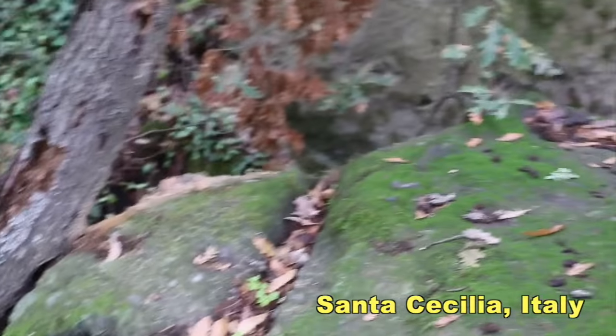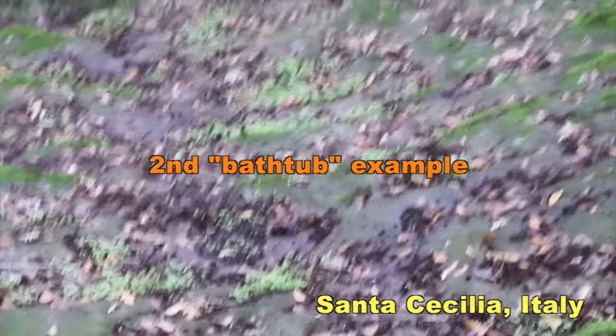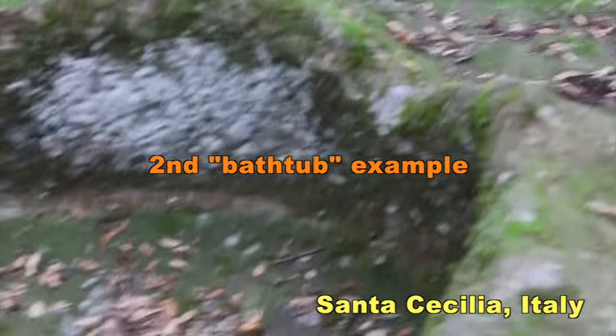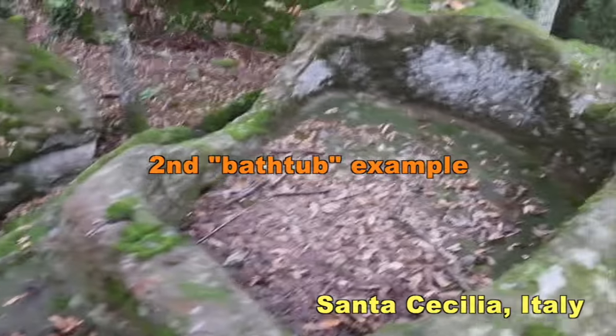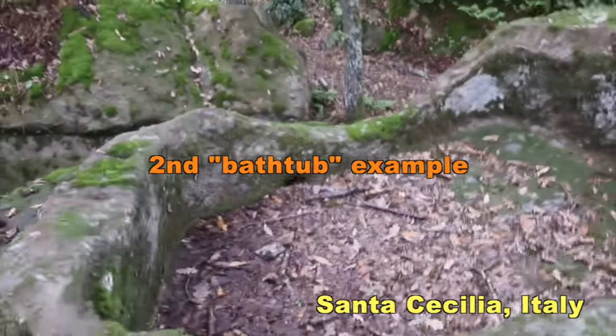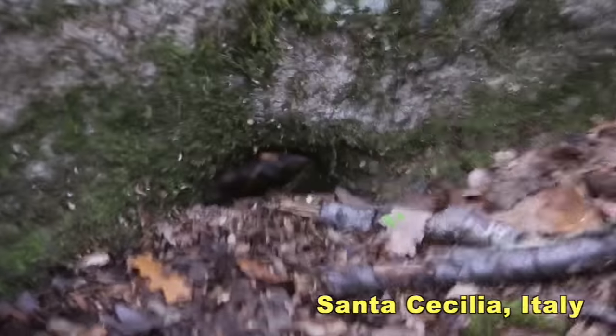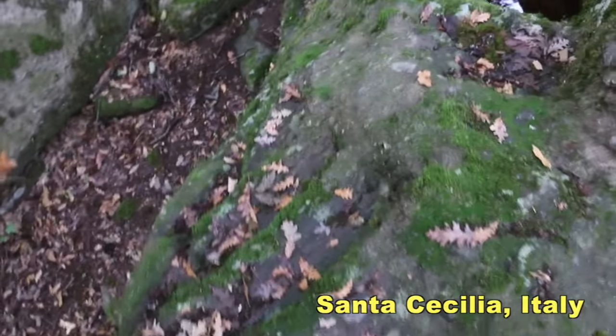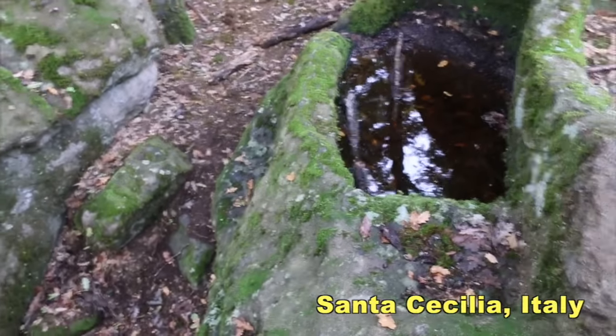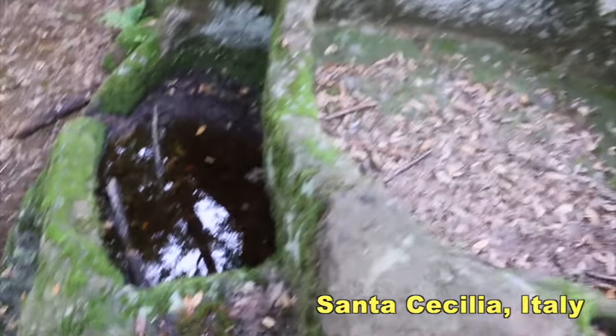Coming around here we can get another angle at this drainage point — right there, that's the drainage point. There is a basin sort of thing at the top here with a drainage hole right there, and all manner of holes and cuttings, and there are these very dainty little steps around the side to get off this rock — they just fit the feet.